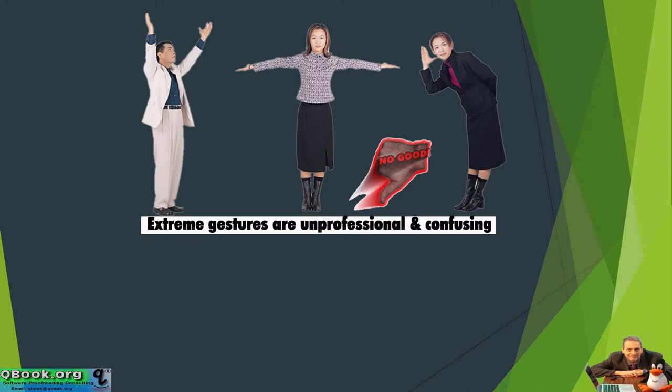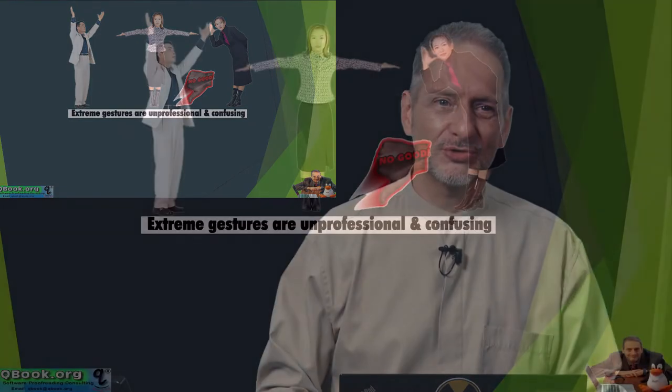Sometimes people use these gestures like this: 'We listen to our customers and we always observe them carefully. We listen and talk to our customers.' That's too much — that's a little bit too much. We want to be careful not to go too extreme.